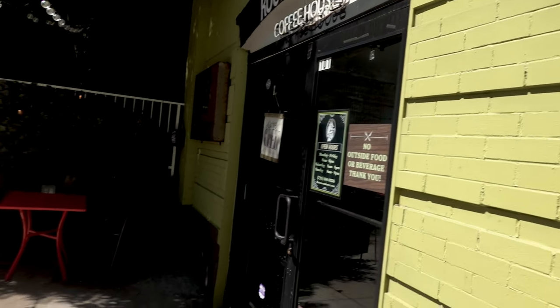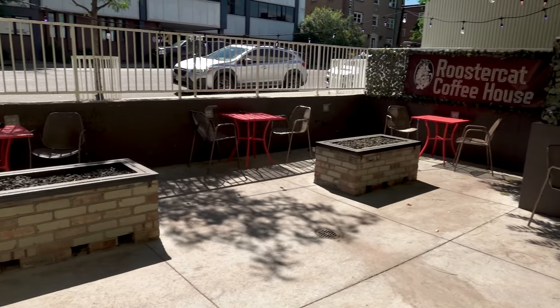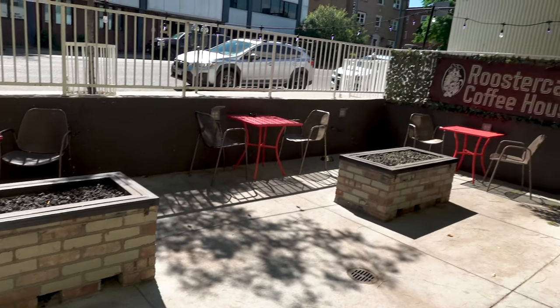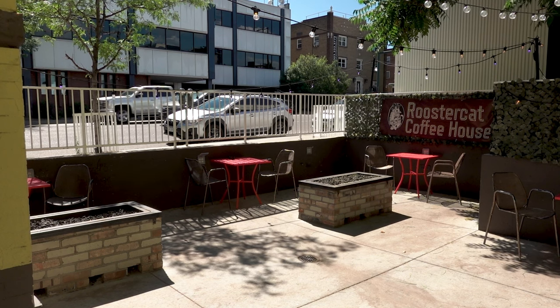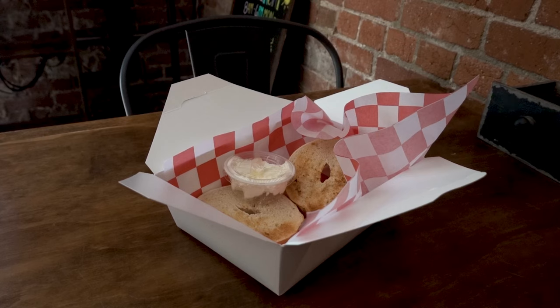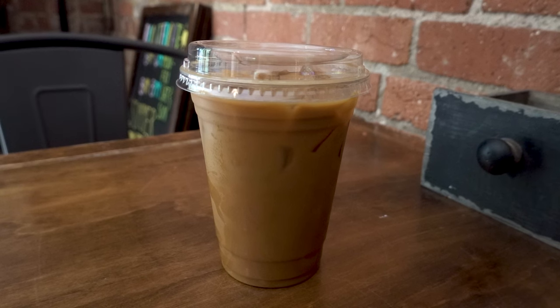For food, I got myself something simple — a plain bagel with some spread, nothing fancy, just something to get me through this morning. As you can see, you can choose to sit inside or outside; they do have this little patio area, although today's kind of hot, so maybe not your best option. Perfect way to start our day — now let's go for a walk.